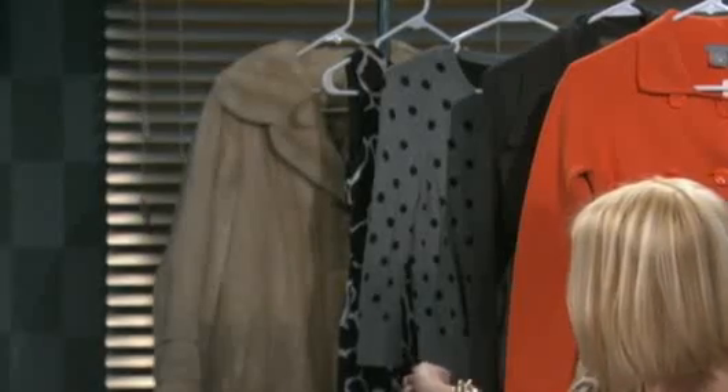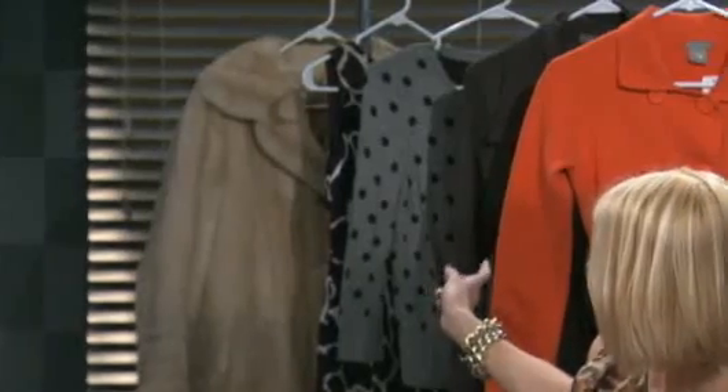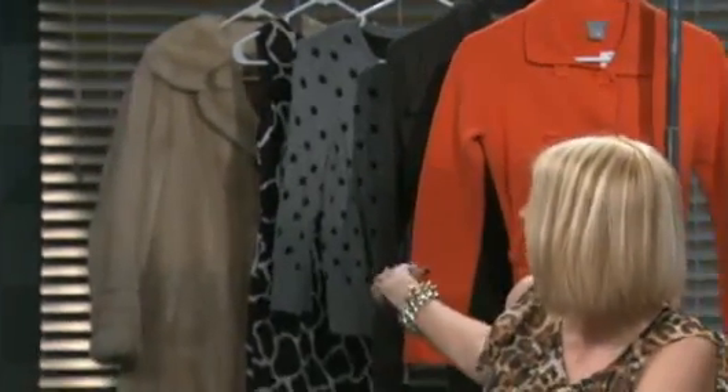The clothes behind you — these are all good examples of things I've bought before. There's the faux mink coat, a sheath dress, a polka dot cardigan, a long sweater, and this lovely orange sweater. And I did end up buying the bracelet we talked about in the segment. These are both from the Hospice Care Thrift Store.